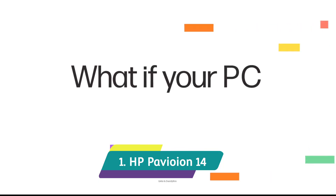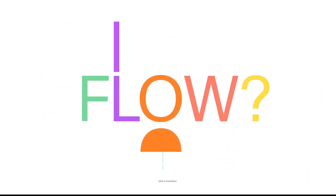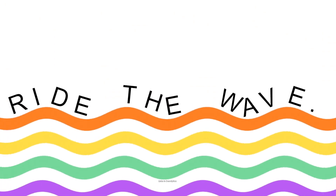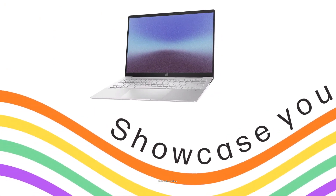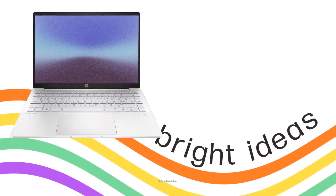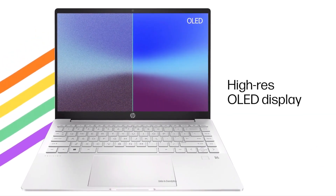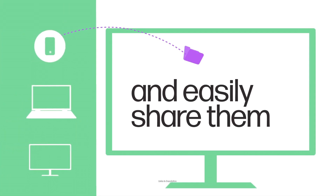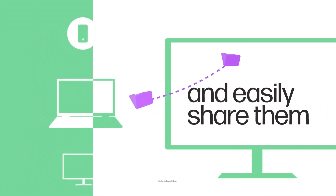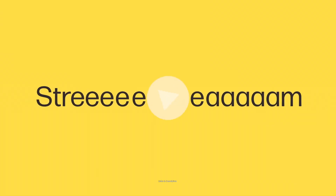HP Pavilion 14 — overall the best laptop for civil engineers, and it also comes at a budget price. Being part of the excellent Pavilion series, the HP Pavilion 14 is an easy recommendation for civil engineers. HP has equipped the laptop with a 12th generation Core i5 CPU that boosts up to 4.4 GHz, 16GB of DDR4 RAM, PCIe NVMe M.2 SSD storage, and integrated Intel graphics. HP has also provided a 14-inch Full HD IPS Micro Edge Brightview display with a peak brightness of 250 nits. The laptop includes a backlit keyboard and fingerprint reader for a secure experience.